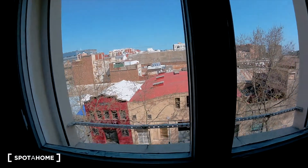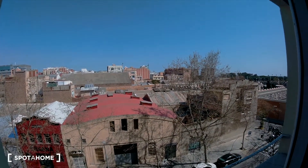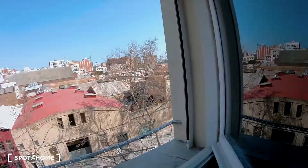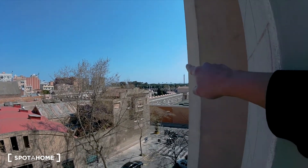Now I'm going to show you the view from this bedroom. It's a street view — we are in the Poblenau neighborhood. And you can actually see the sea from here. Take a look!